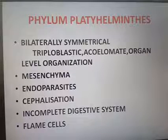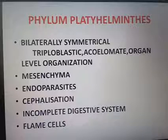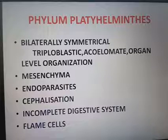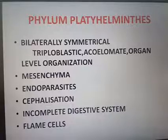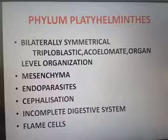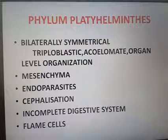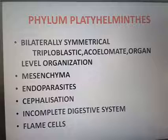Cephalization is also a feature — it means the anterior and posterior ends are distinct. Repeating the key points of Phylum Platyhelminthes: bilateral symmetry, triploblastic, acoelomate, organ-level organization, endoparasites with hooks and suckers, cephalization, and osmoregulation and excretion by flame cells, which are specialized cells.